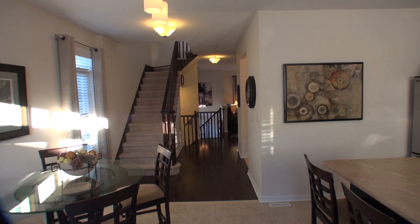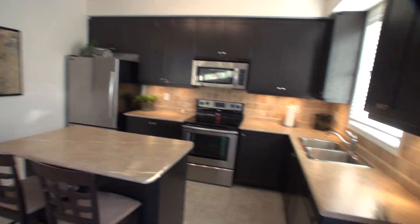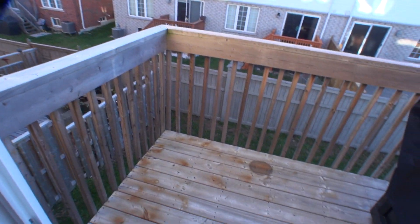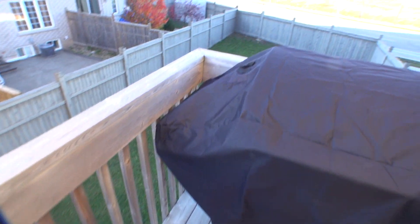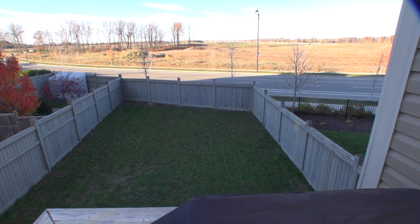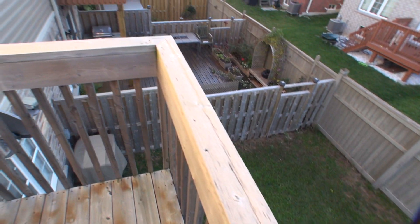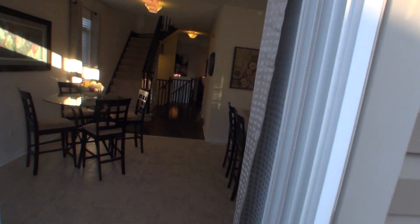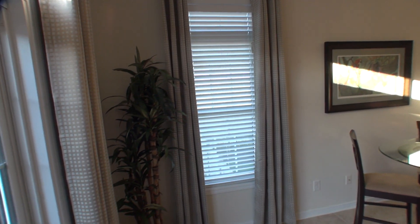Oak railings and pickets. Oak flooring. Here you've got a little balcony overlooking your huge yard. The balcony faces west; front of the house faces east. Custom draperies and blinds on all the windows.